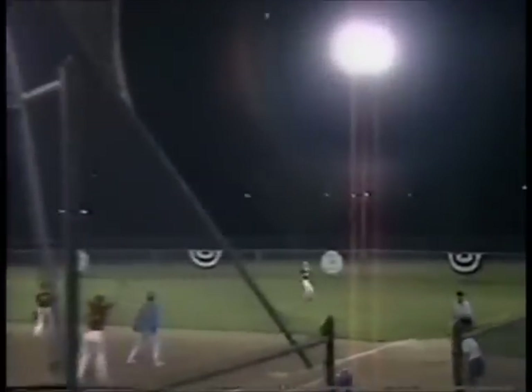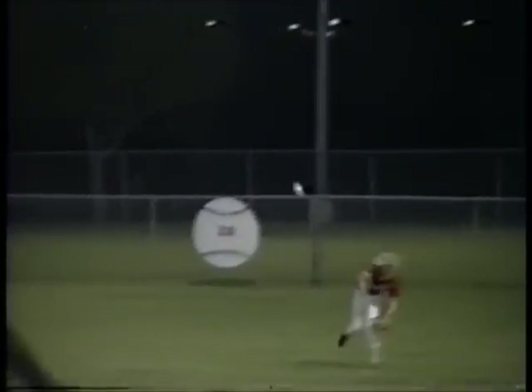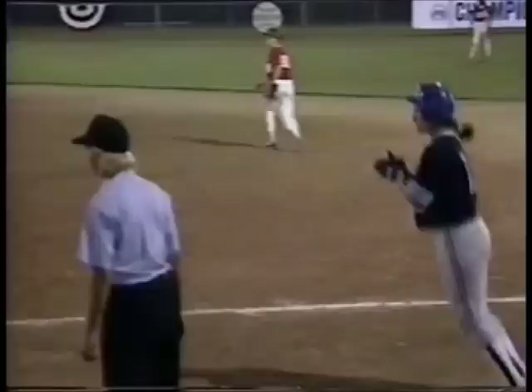Fly ball to right field and it could get the run in. Here comes McGill — the throw to the plate is off the line, and Creighton takes a one-to-nothing lead. And that balk has really come into play.